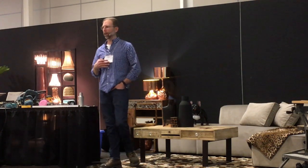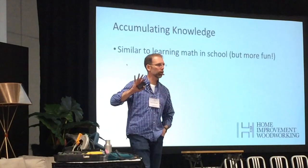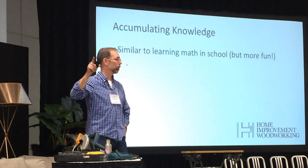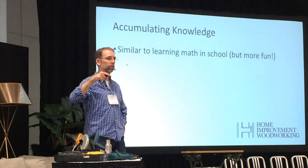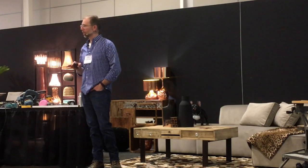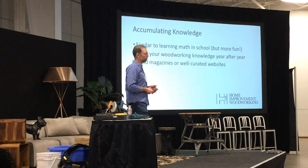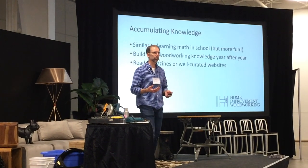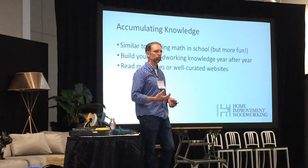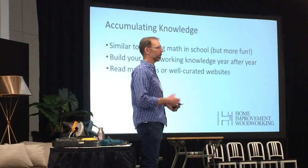The first thing you need to do is accumulate knowledge. This is similar to learning math in school — back in grade five you couldn't imagine doing grade eight math because you had to get through each level first. Accumulating knowledge for home improvements and woodworking is exactly the same: start with the basics and build up. Build your woodworking knowledge year after year. I recommend reading magazines or well-curated websites — Fine Woodworking and Popular Woodworking are a few to get you started.